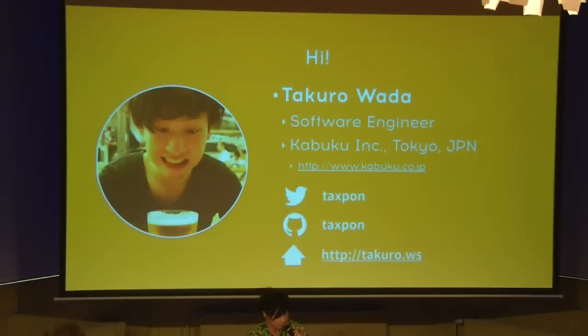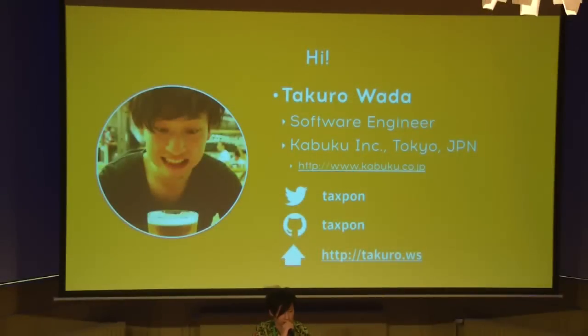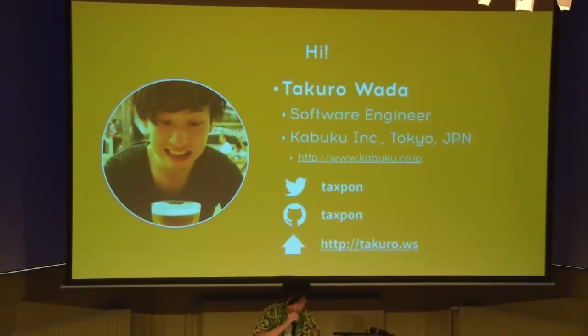Let me introduce myself. Hi, hello. I am Takuro Wada and I am a software engineer from Kabuku Inc. Kabuku Inc. is a Japanese startup located in Tokyo since 2013. We provide some services related to 3D printing. This is my Twitter, GitHub, and my website, so please check it.